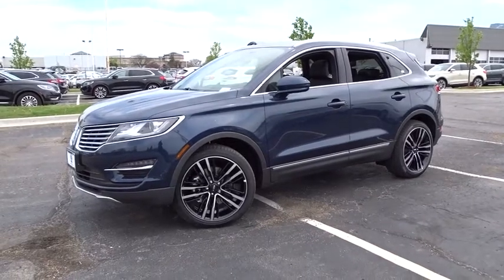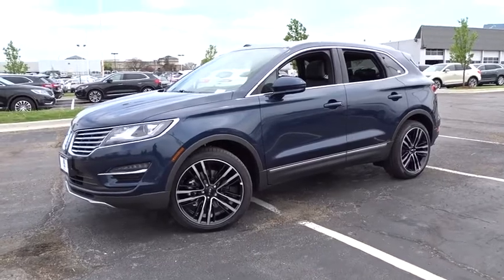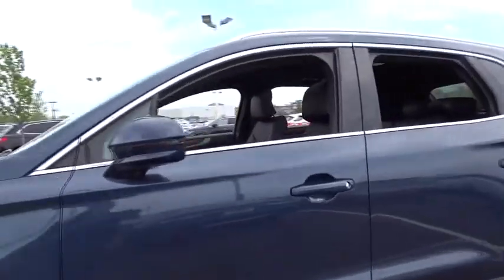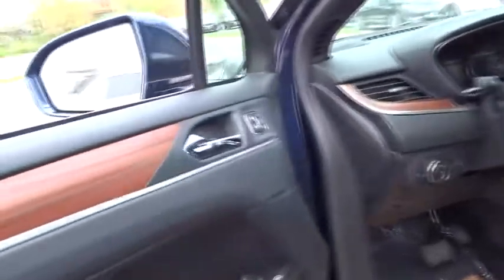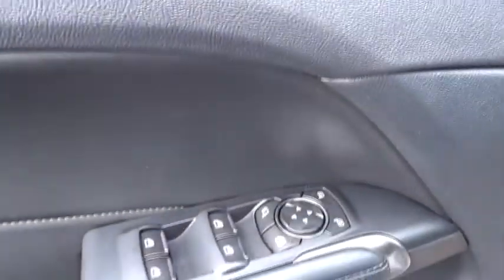The 2017 Lincoln MKC. The Lincoln MKC is a stylish and nimble handling luxury crossover vehicle. With a long list of standard features, the MKC is sure to please. The exterior and interior offer a contemporary look that is sure to turn some heads. This vehicle has less than 100 miles. Here are some of this vehicle's great options.